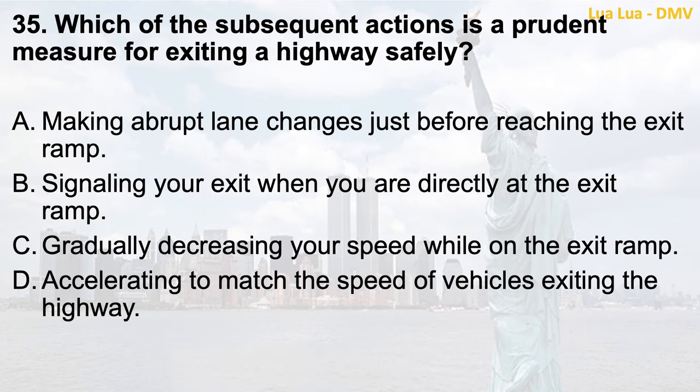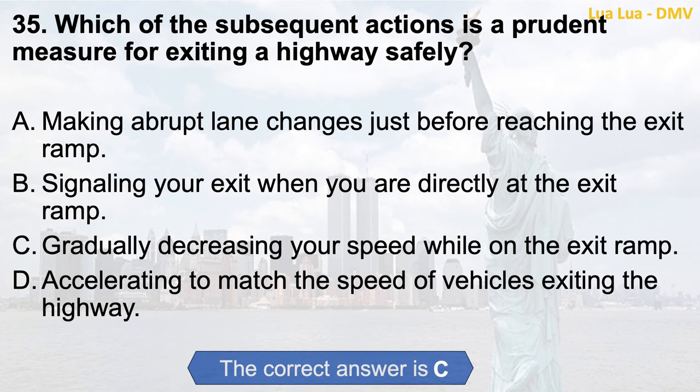Question 35. Which of the following actions is a prudent measure for exiting a highway safely? a. Making abrupt lane changes just before reaching the exit ramp; b. Signaling your exit when you are directly at the exit ramp; c. Gradually decreasing your speed while on the exit ramp; d. Accelerating to match the speed of vehicles exiting the highway. The correct answer is c. Gradually decreasing your speed while on the exit ramp.